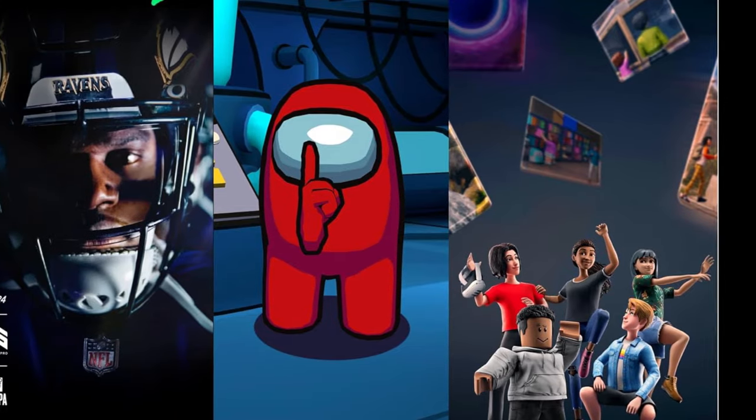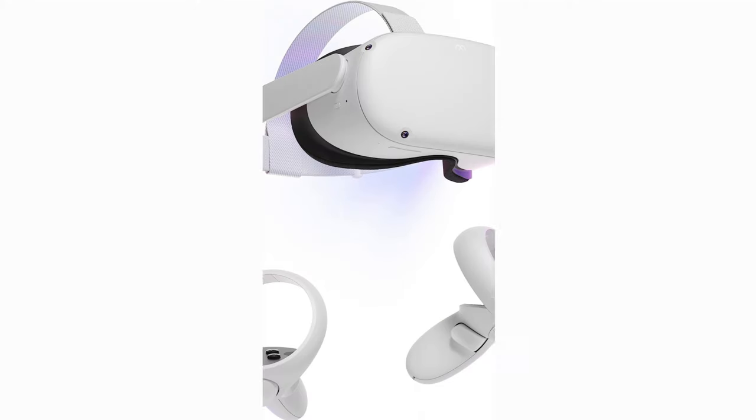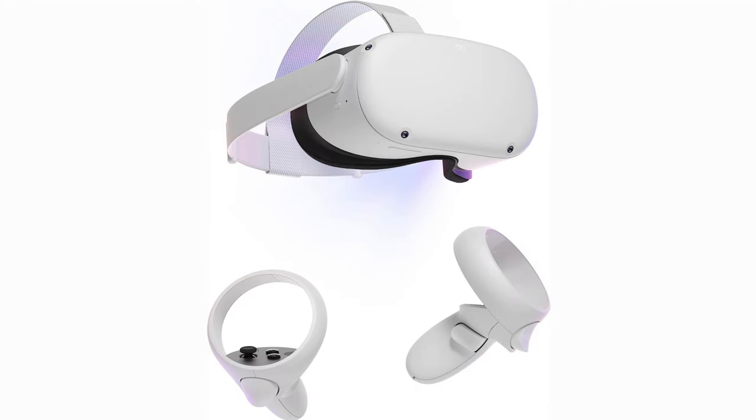Say goodbye to the iconic tracking ring with the Quest 3's Touch Plus controllers. Sleeker and equipped with TrueTouch haptics, they offer a refined experience. While the battery reliance stays the same, the Quest 3 introduces hand tracking from the get-go, potentially reducing controller usage outside of gaming.